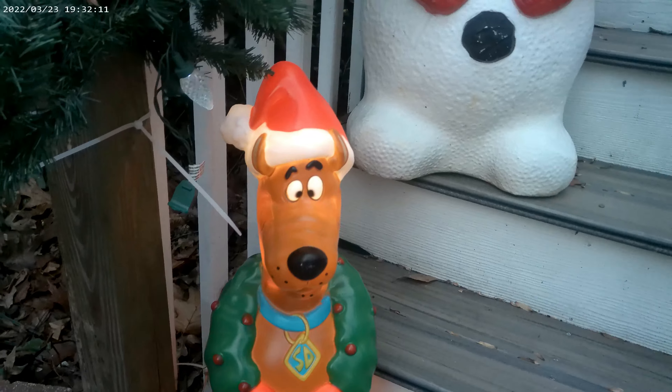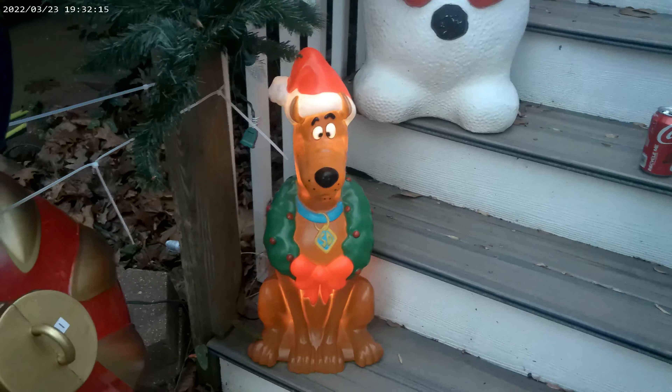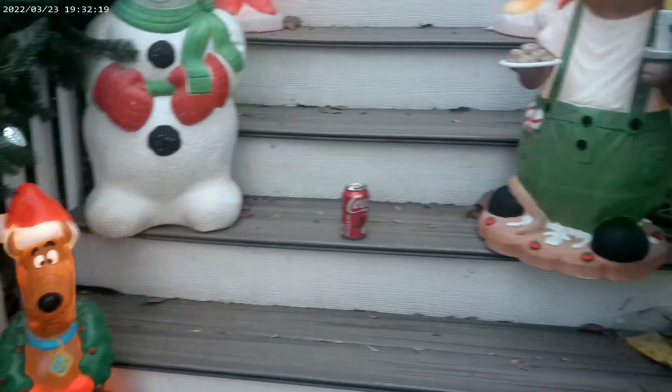There he is — got on a nice little Christmas hat, wreath around his neck, absolutely adorable. And he looks great here with all our blow molds going up and down the steps.